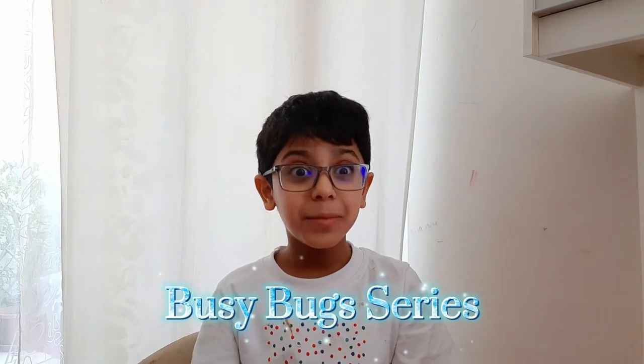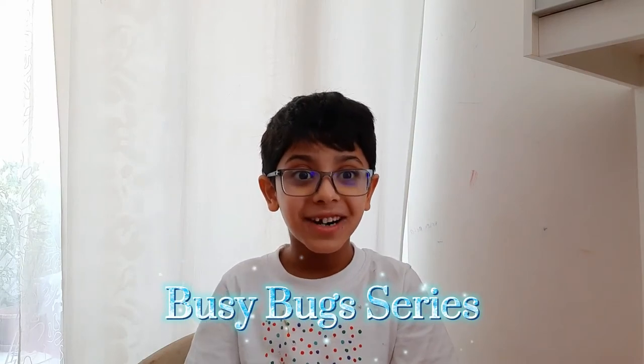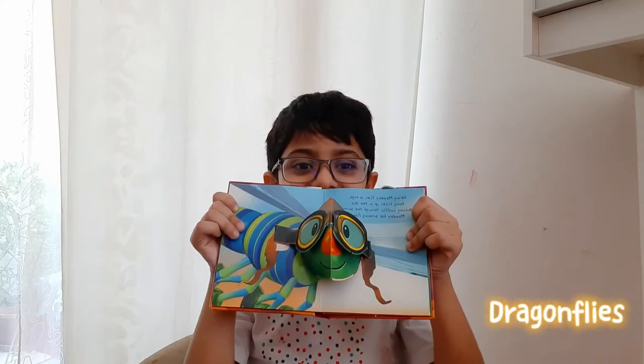Hi, I'm Cooper from Science Factor Guide. Welcome to my series about Busy Bugs, and today we're going to be learning about dragonflies.